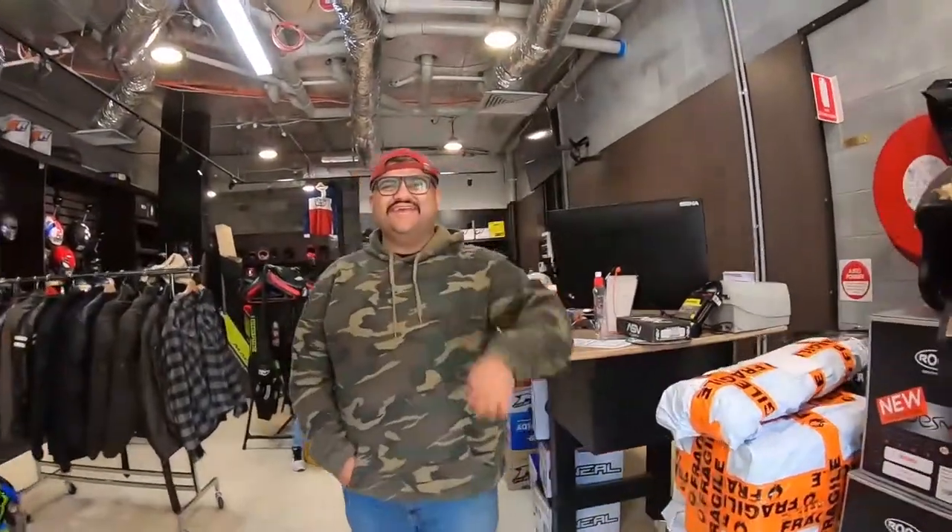Dave, bye bye mate, it's been a while, how have you been? I'm good mate, thanks for coming in. Dave, can you give us a shop tour please?